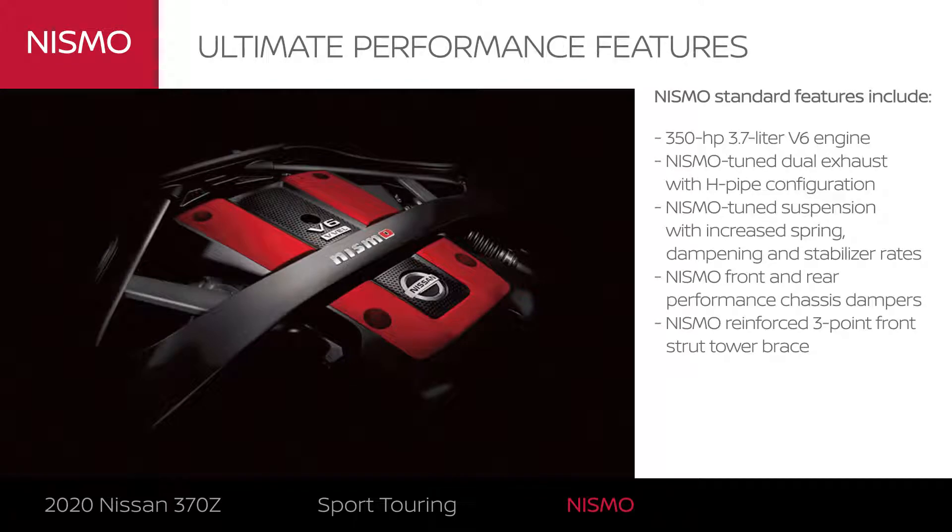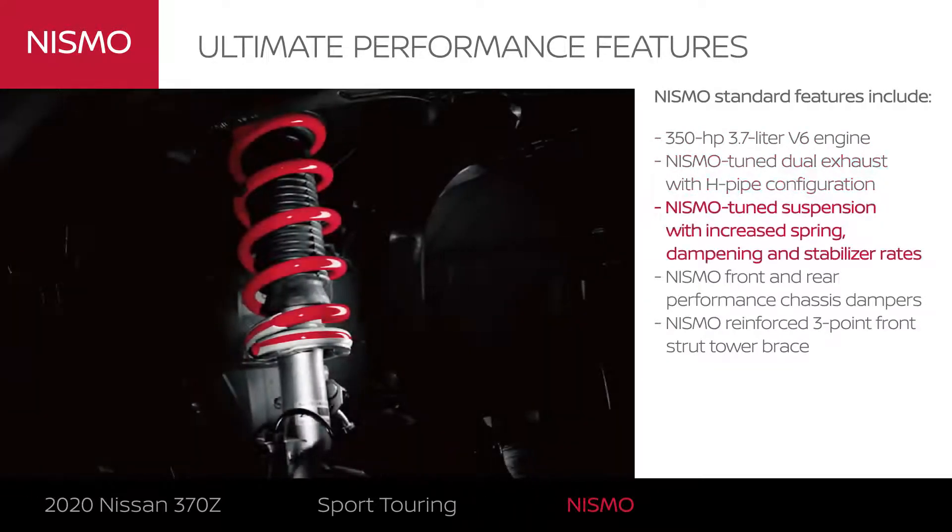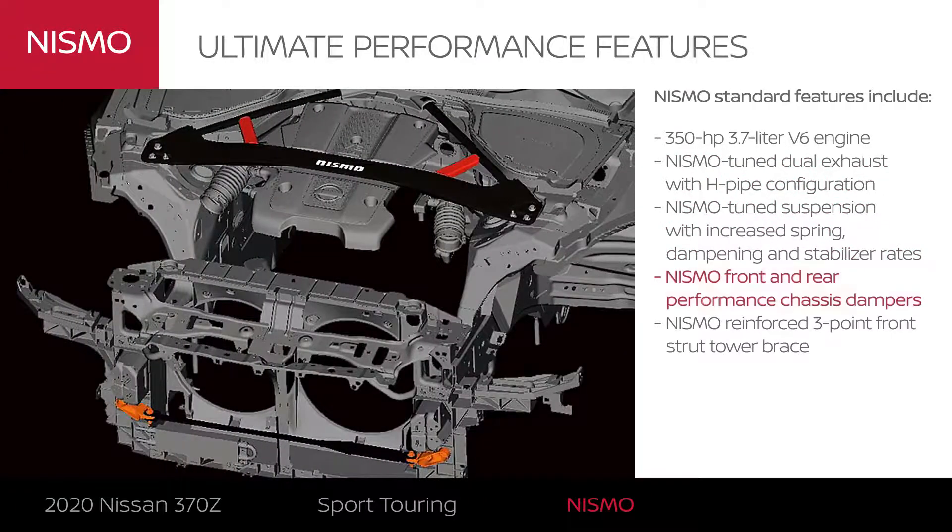A streetcar that's at home at the track. It's the most powerful, best sounding, best handling, driver-focused Z. Ever.